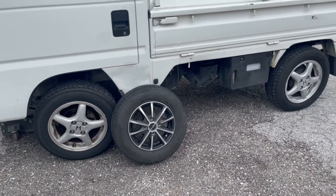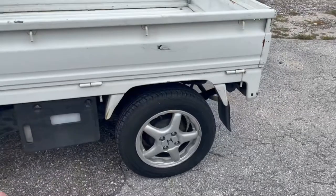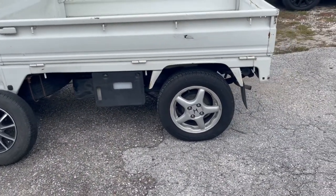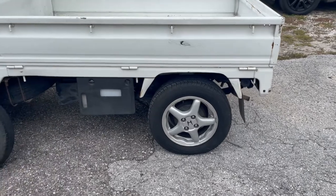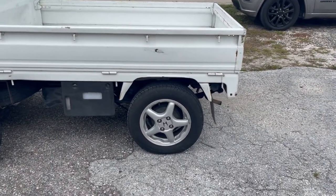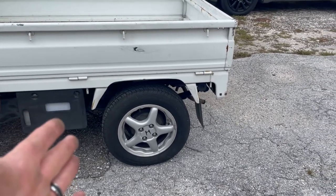So I got on OfferUp and I found these rims here — I fell in love with them. I love the way they look on the vehicle and a lot of you guys do too, asking me what the specs were. I only have the information the seller gave me, and I only paid 50 bucks for these. He told me they came off of a Honda Del Sol.